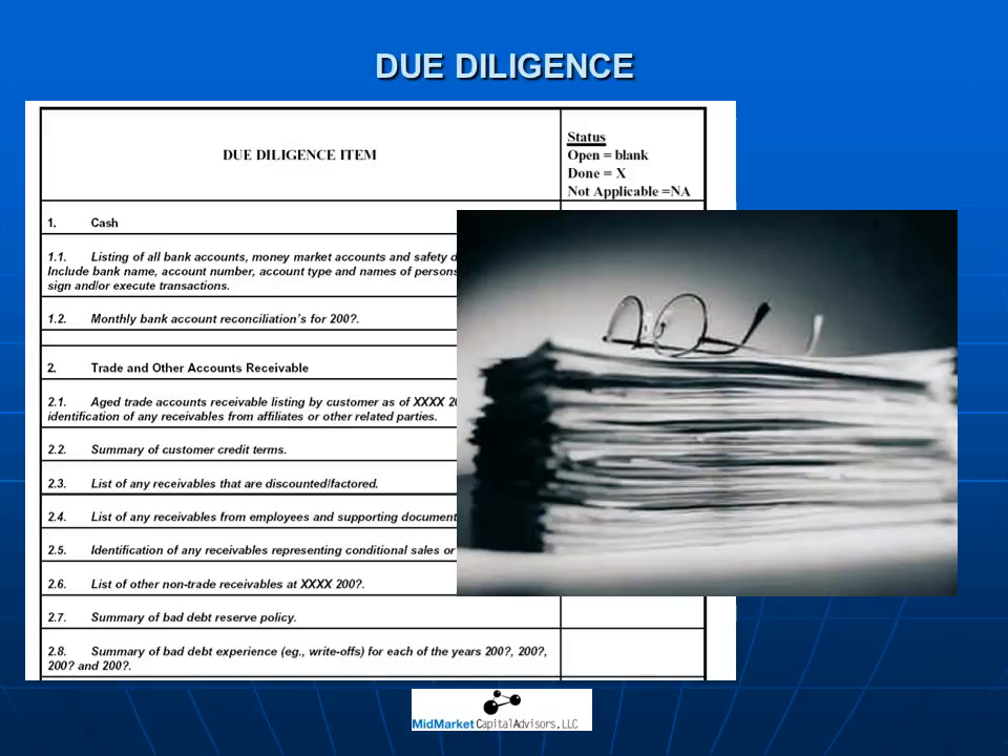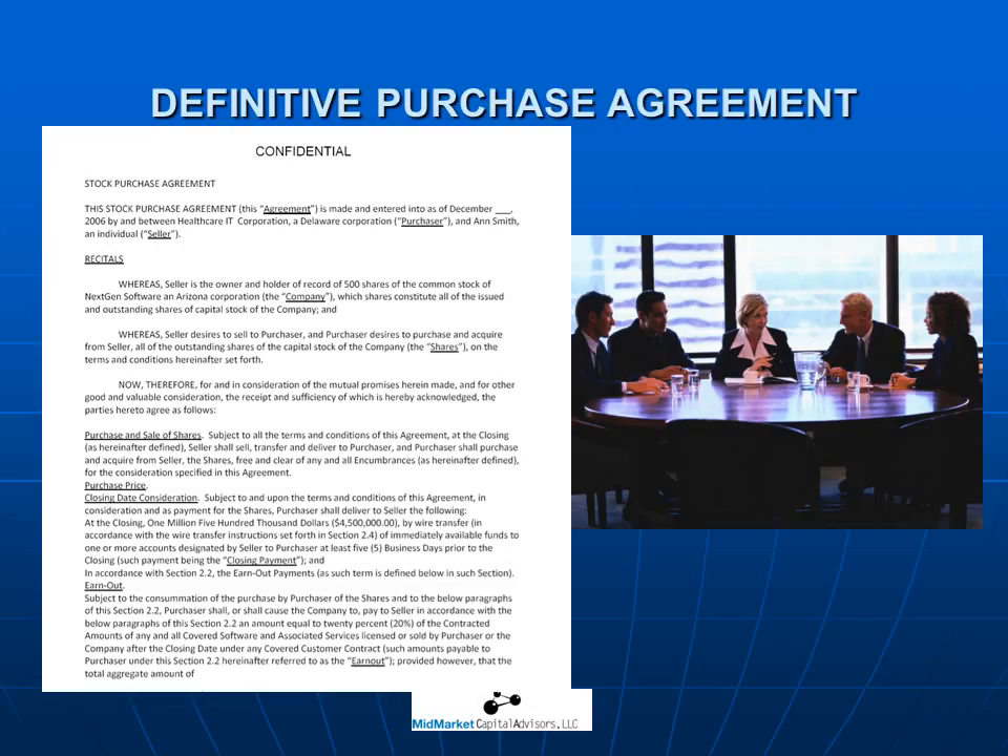Mid-market capital is standing guard at that door, and we will make certain that any reductions are legitimate. If you have not sold a business before, you will be amazed at the length of this document and the incredible number of reps and warranties with requirements for accompanying detailed exhibits. It is very important to have an experienced merger and acquisition firm by your side that has established their credibility with the buyer. The attorneys will do the legal work, but the business case is the purview of the buyer and his M&A team and the seller and mid-market capital.